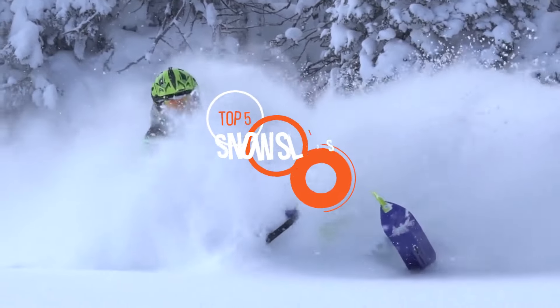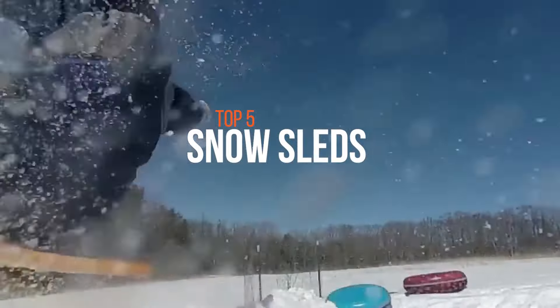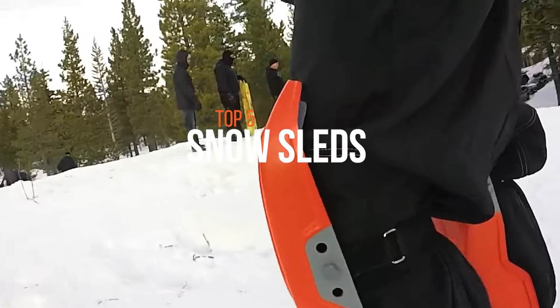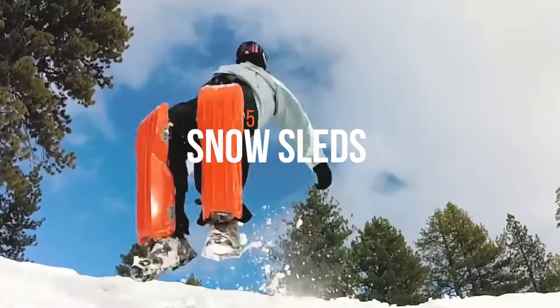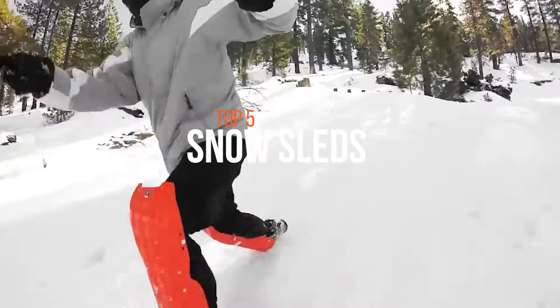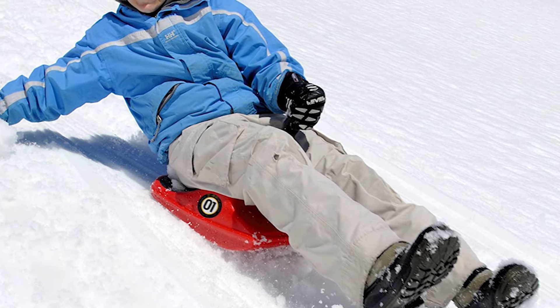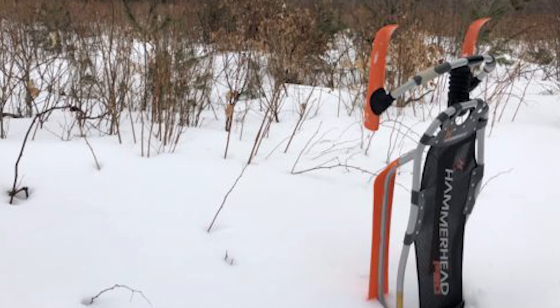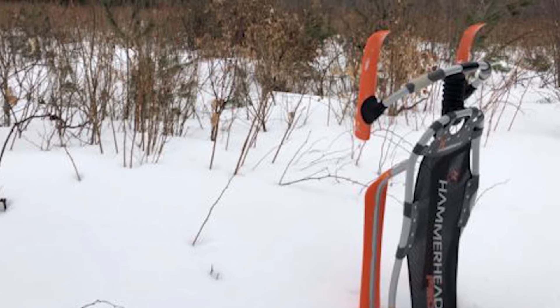Snow sleds are guaranteed to give you plenty of downhill speed and fun, and come in all shapes and sizes to fit kids of any age. Snow sleds are an excellent way for both kids and adults to let loose in the winter. Some sleds have very technical features that can help you slip, slide, flip and twist. So if you're looking for one, we can help you with some of the best in the business. Check out our new video to get more details about the latest products on the market.